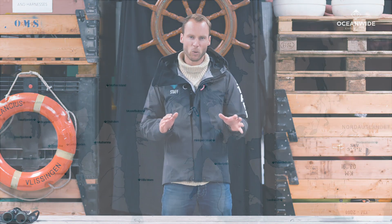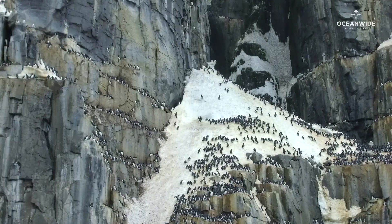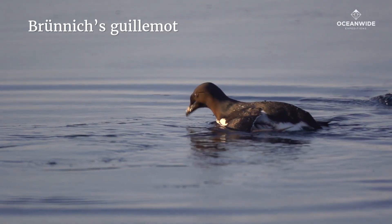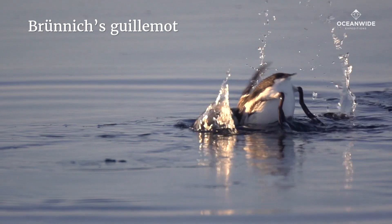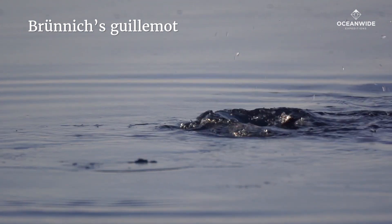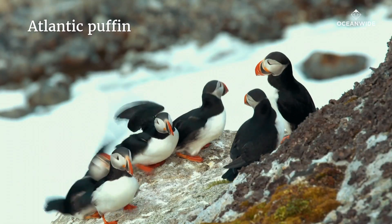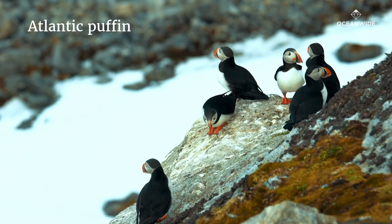Following the rocky coastline of Svalbard, we eventually reach the spectacular cliffs of Alkefjellet, home to over 100,000 breeding Brünnich's guillemots, along with a smaller number of glaucous gulls and black-legged kittiwakes. And most charming is perhaps the Atlantic puffin, which is common along the coastline of northeastern Svalbard.